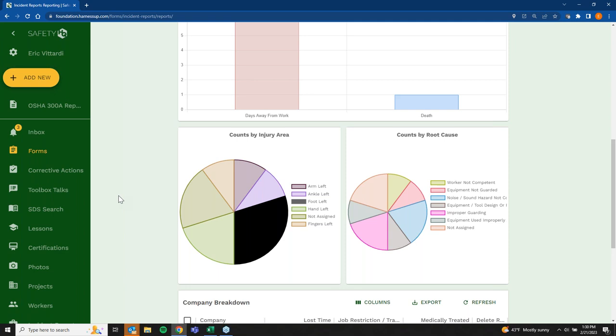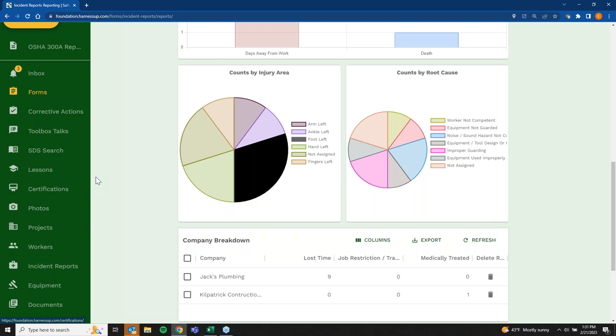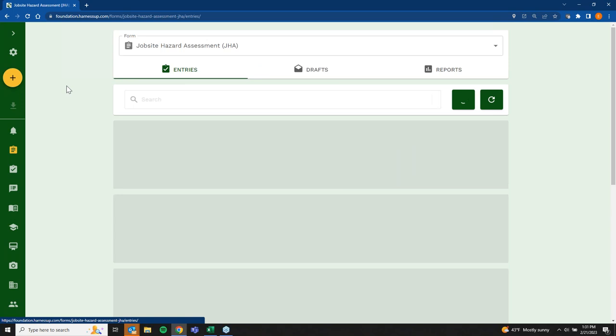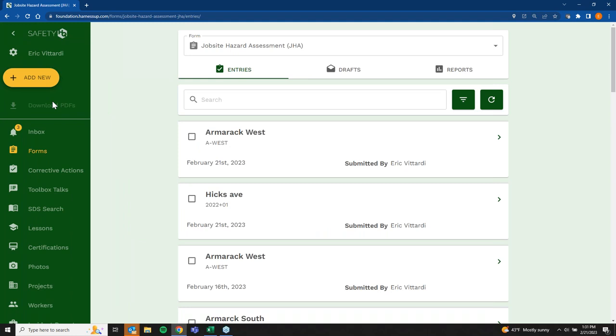One final point: we offer one company license, which is really beneficial in construction where you're constantly adding and removing employees. You don't want to manage individual licenses. One company license covers all your employees, or just a handful of foremen — however you need it. Access permissions are extremely flexible: maybe field teams only see SDS's and documents; maybe project managers only see forms from their own projects. We can set it up however fits your organization.